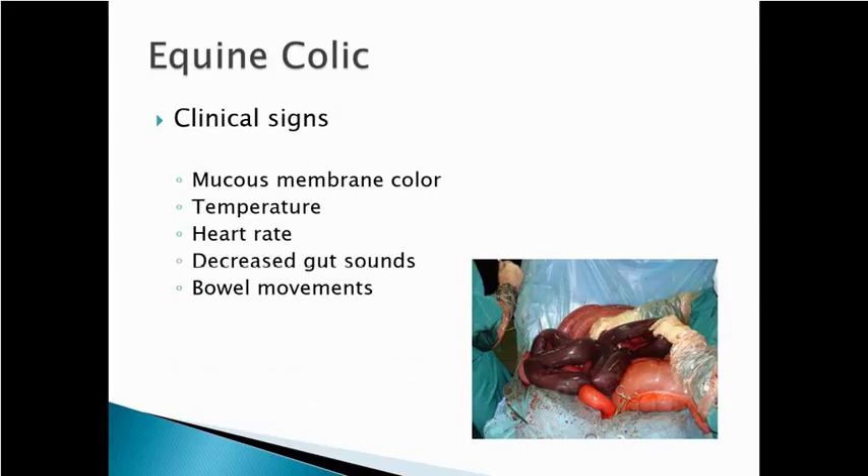Other signs of severe colic include mucous membrane color — in bad colics where intestine is starting to die, the mucous membranes will get dark and injected. A lot of these horses will have a fever. Heart rate is a big indicator of severity — a really high heart rate goes with severe colic. Gut sounds are another thing we check with a stethoscope: are those guts moving and working, or are they silent? Silence is a bad sign. And is the horse passing fecal material?